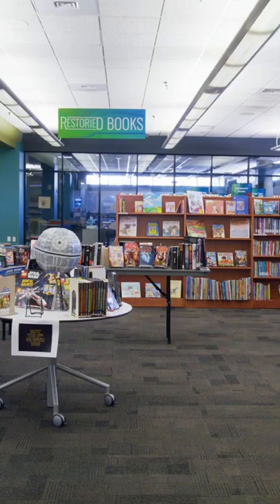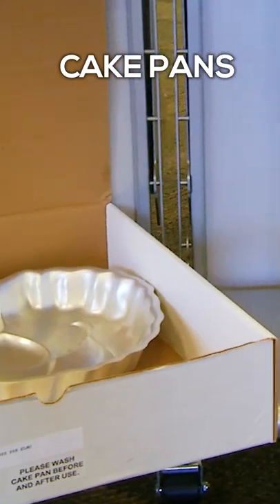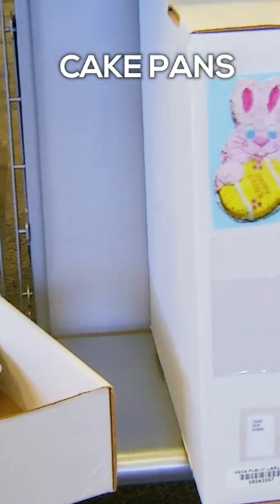The stuff bar is one of the surprising things you'll find at the library. It's a collection of stuff that we have in our library. It started with a donation of cake pans, and we thought, this is cool — what else can we add?